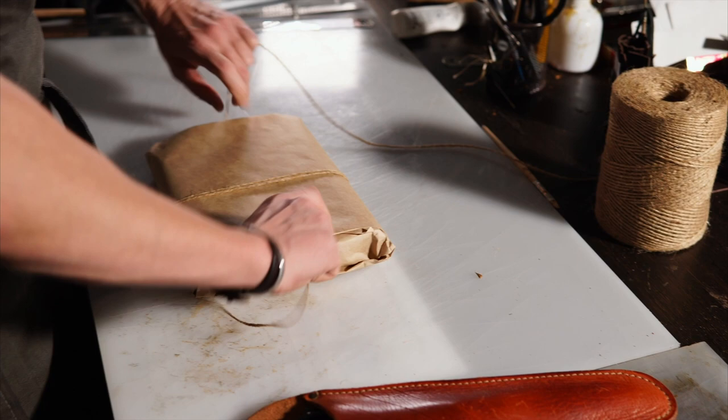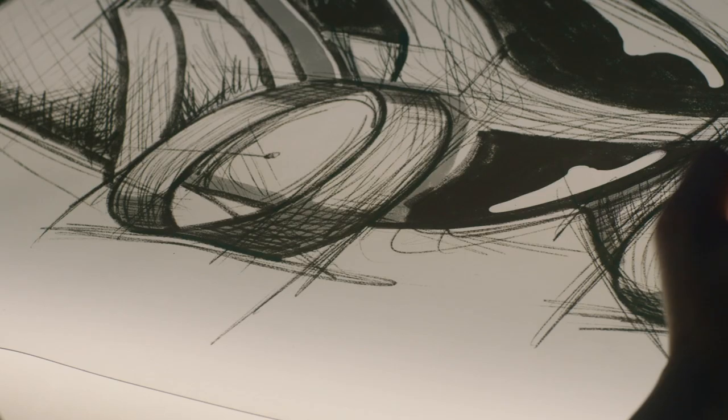Fun fact: back in the day studios would send physical shipments to the overseas studios — today it's all done digitally. Animation is next on the pipeline. The overseas studio starts animation when we send our launch shipment and they'll continue to work on it as more shipments are sent to them.